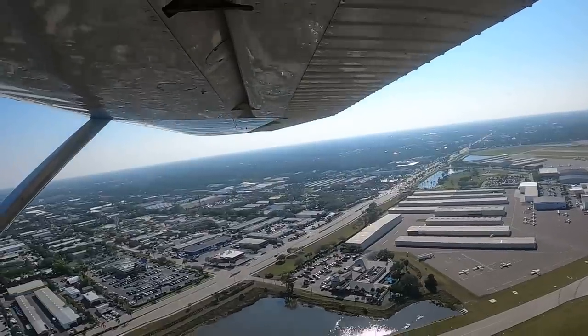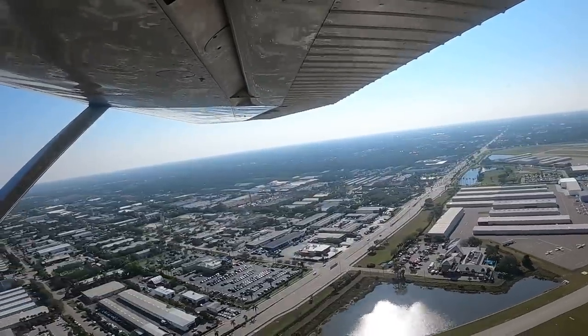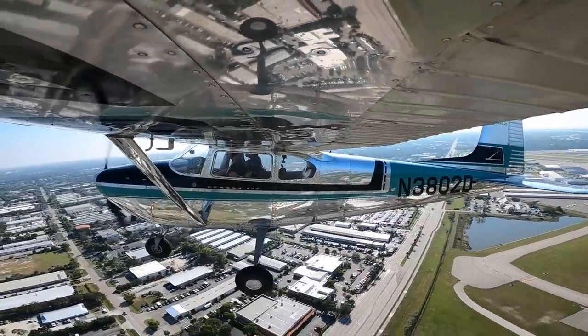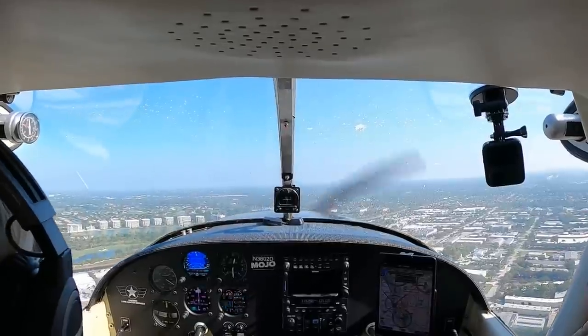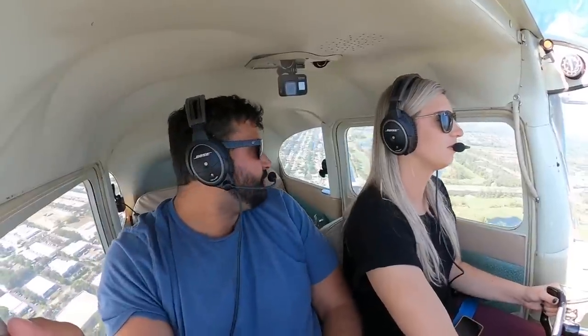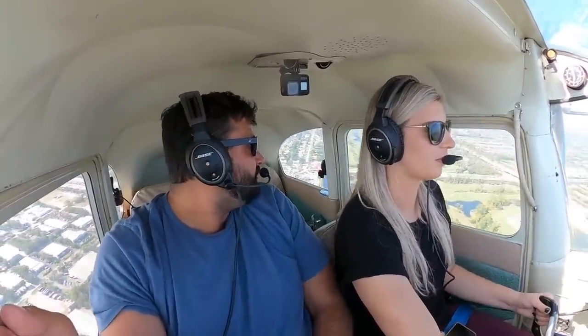Runway 5, clear for takeoff, Bravo Sierra. Roger, left turn on course, clear for takeoff. 5198 Echo, extend downwind, I will call your base turn. For a bunch of retired controllers, they work way too hard. This is a busy, busy place.